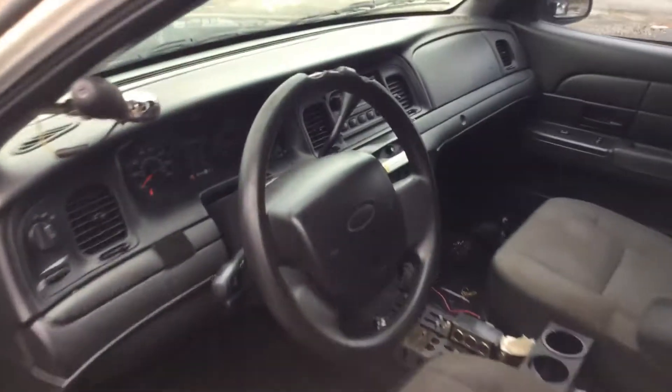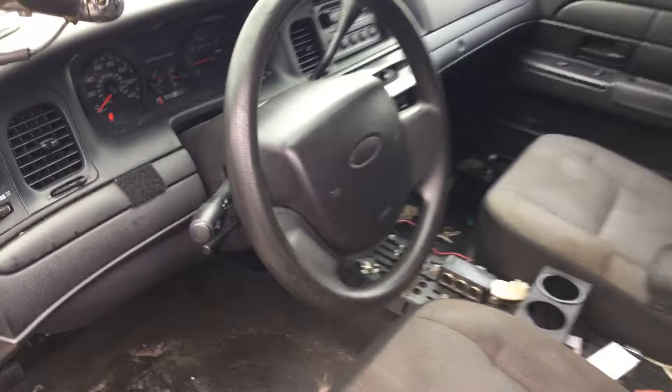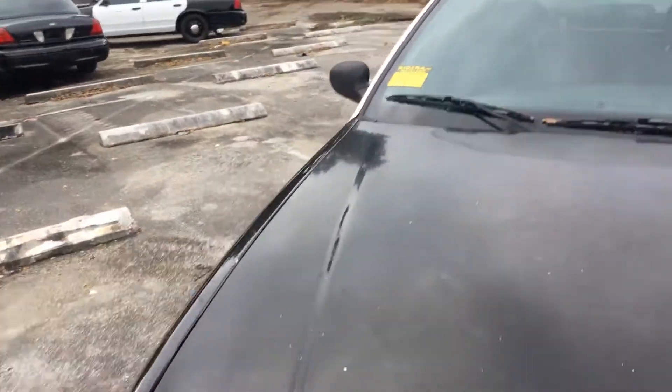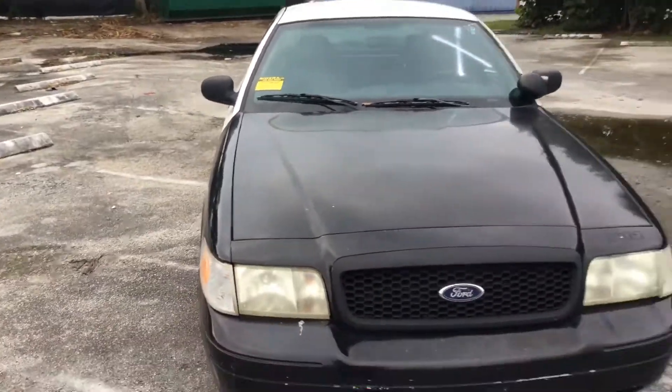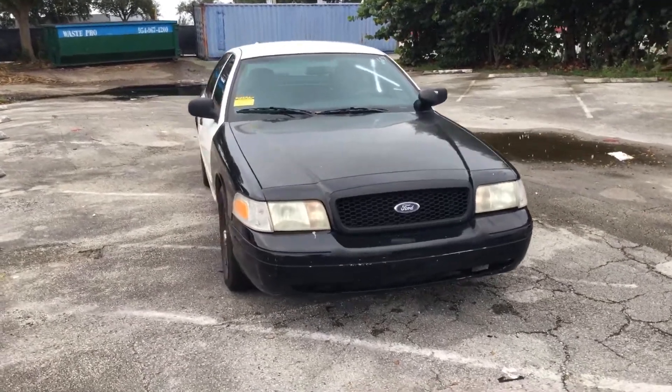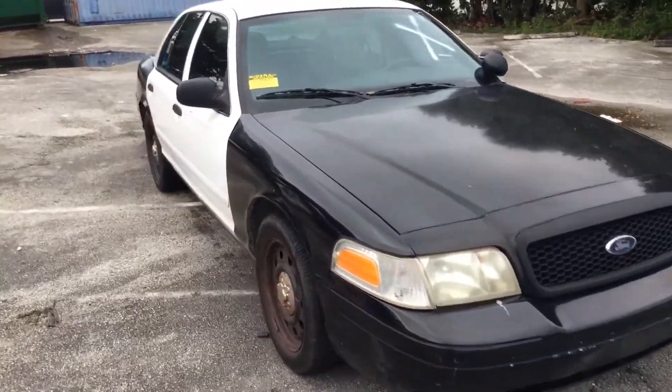The rear seat is plastic. The car looks dirty inside and is a little wet. The AC does not work, but the motor sounds good and the transmission engages. It's lot number 187, a 2008 Crown Victoria Police Interceptor with 120,000 miles. Good luck.